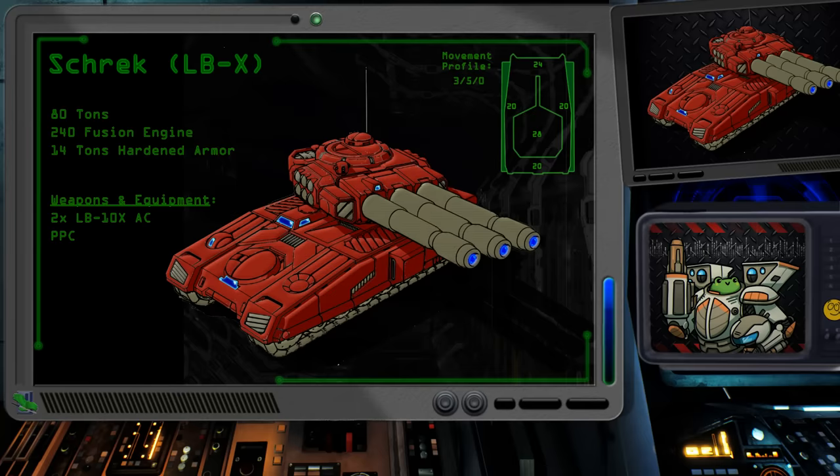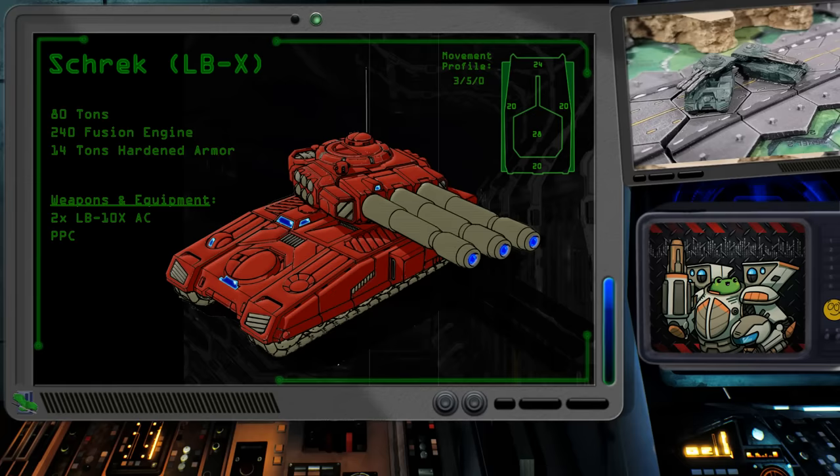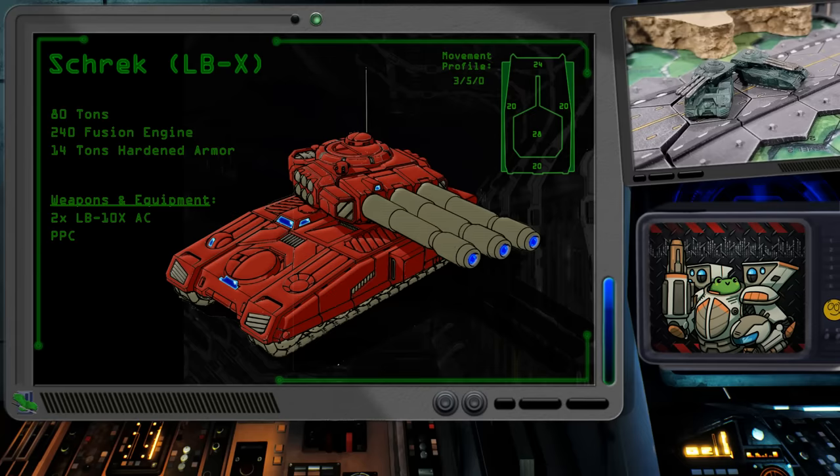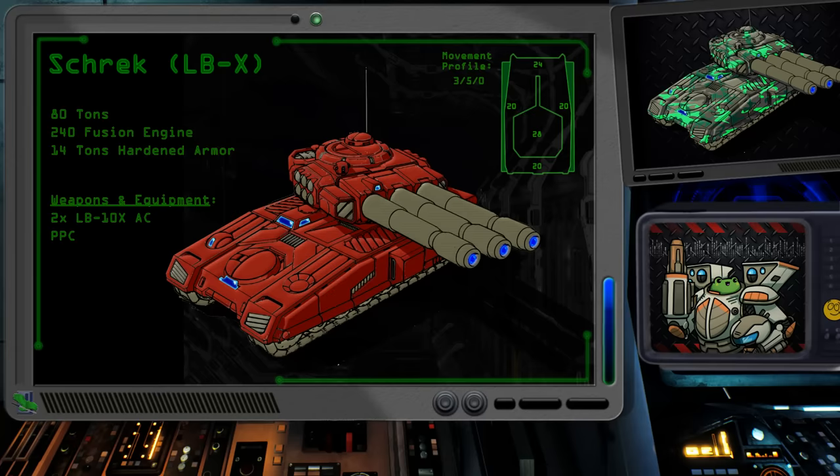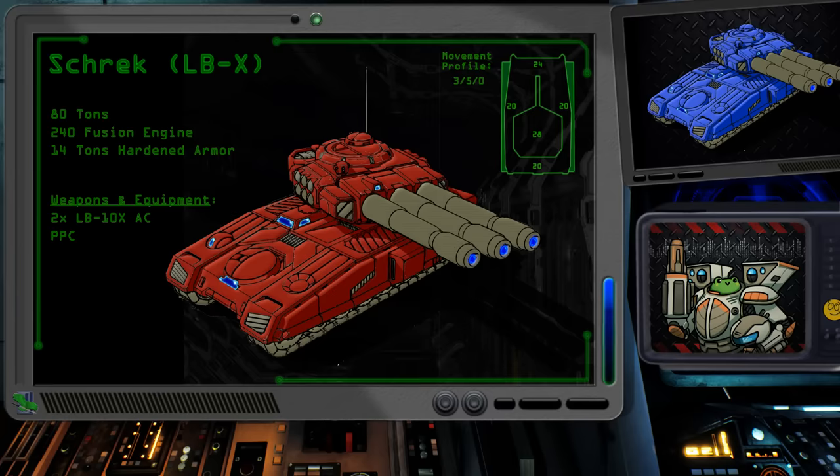In addition to being one of the major producers of the original three PPC Shrek, New Samarkand Metals also produced a variant of the tank intended to act as an anti-aircraft platform. Taking inspiration from the 90-ton Narukami heavy tank, the new Shrek was protected by 14 tons of hardened armor. Don't let the paper doll on this one fool you, as each point of hardened armor requires two points of damage to mark off. For the anti-air component of the loadout, two of the PPCs were removed in favor of an addition of two LB-10X autocannons.